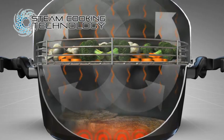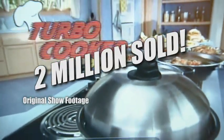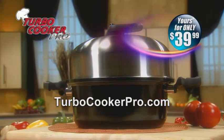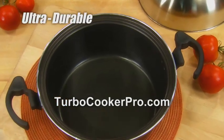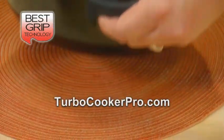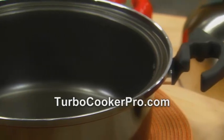Nearly 2 million of the original Turbo Cookers have already been sold. And for a limited time, the complete Pro set of cookware is yours for just $39.99. Your Turbo Cooker set starts with the Turbo Pot made of ultra-durable, commercial kitchen-quality alloy, custom-designed ergonomic handles, and a double-coated, non-stick, non-scratch surface that will last for years.